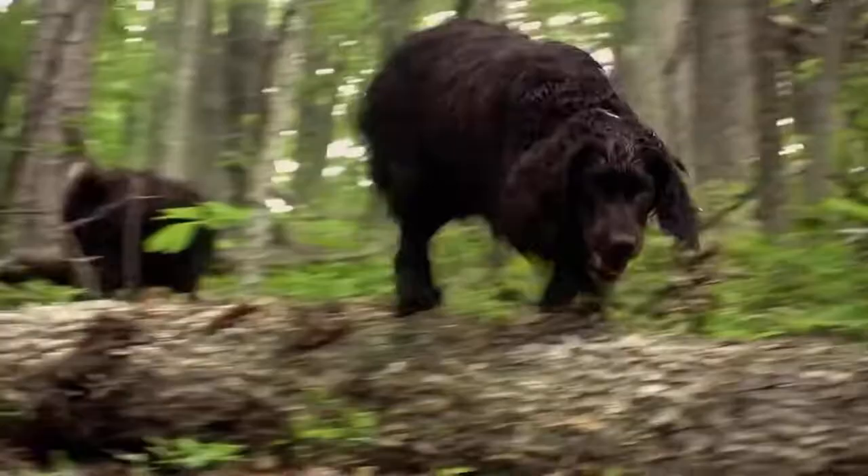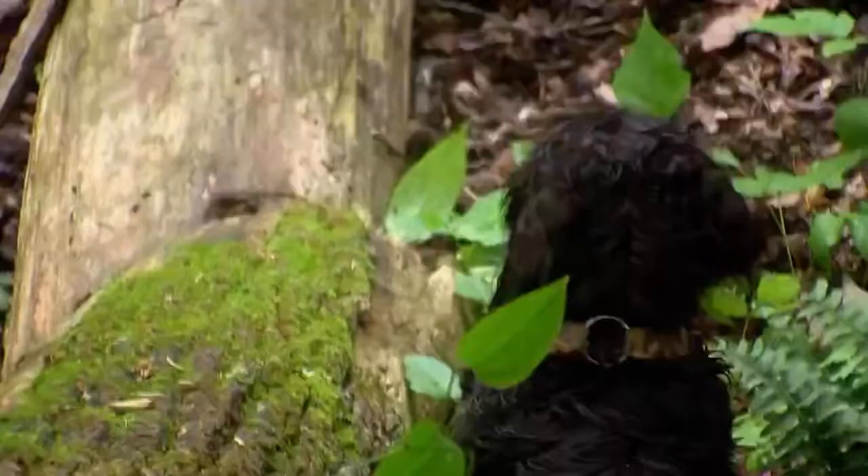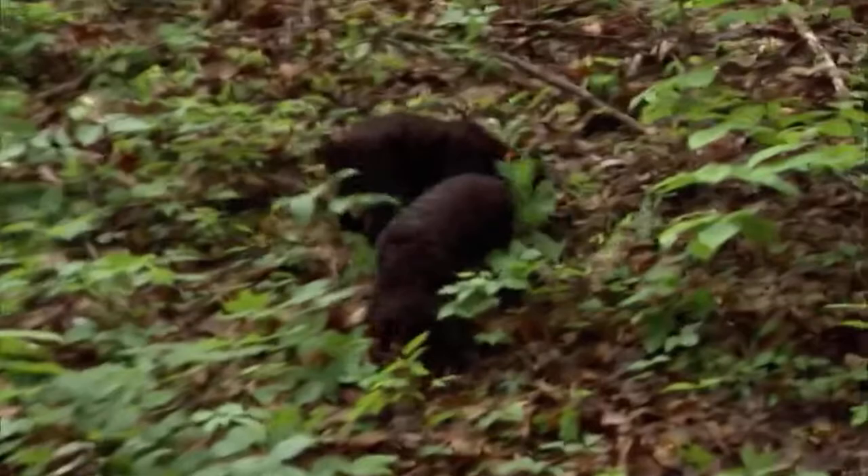Almost immediately, my second dog Sparky — it was just monkey see, monkey do — and he started finding me turtles too, and they got very competitive at it. Soon, the entire family of Boykins was hunting turtles without ever harming a single one.